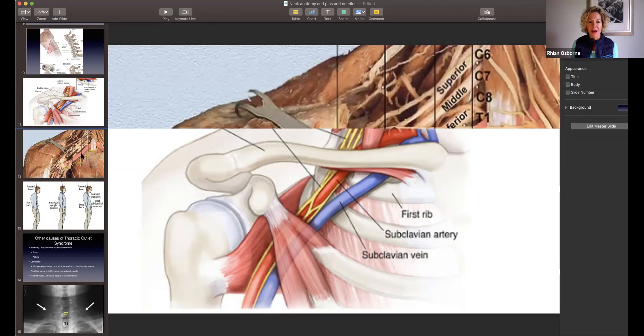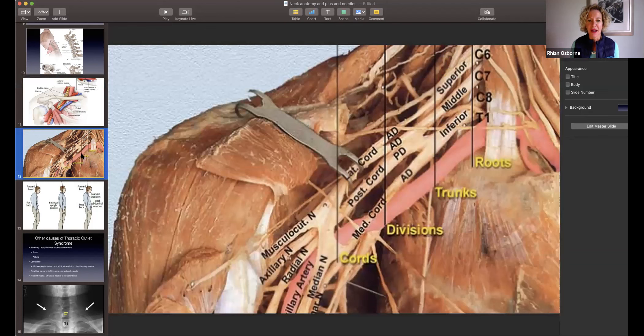I should have given you a warning for those who don't like gory stuff — this is a dissected cadaver showing us the nerves coming out of our neck. Here are our neck roots, as they come out of the spine, which is what we were looking at last time. When we get a trapped nerve in the neck, it has different levels and causes different sensations in the hand. As they come out, they then come into trunks, divisions, and cords. Generally around this area is where we get thoracic entrapment, and sometimes also in the scalenes up here.